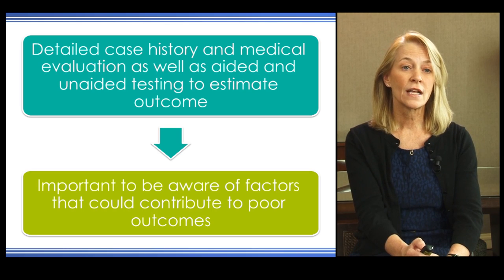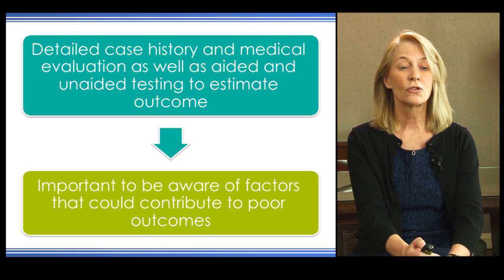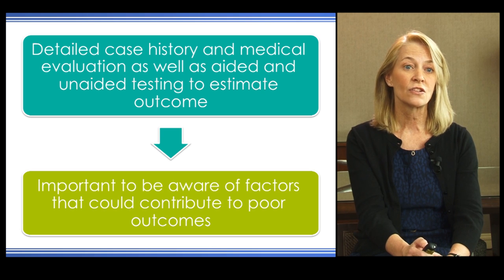Preoperative testing helps us determine the expected postoperative outcomes. The audiologist and the surgeon both take a detailed case history to find out information about the duration of hearing loss, the cause of hearing loss, and use of amplification in both ears.